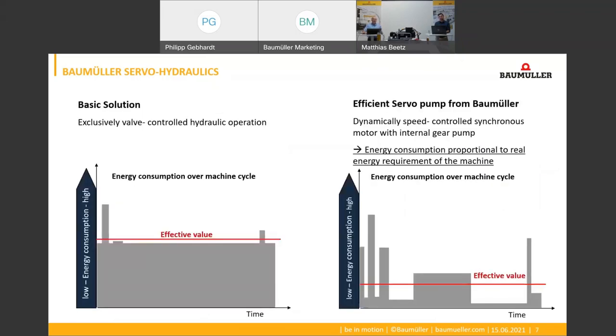In classic hydraulic machines the pumps are driven by uncontrolled standard motors. This has many disadvantages, the worst of which is energy wastage: the motor simply always turns at constant speed even in phases in which the machine does not need any hydraulic power. With servo hydraulics we combine the advantages of hydraulic power transmission with the advantages of electric servo drive technology.